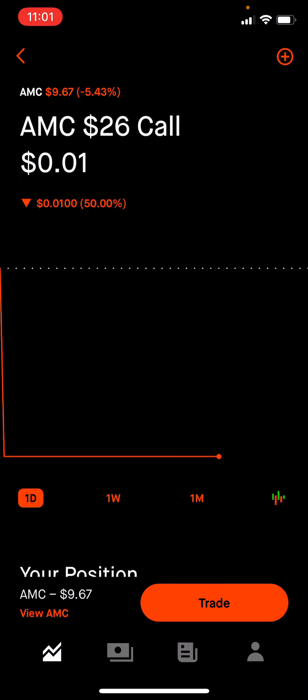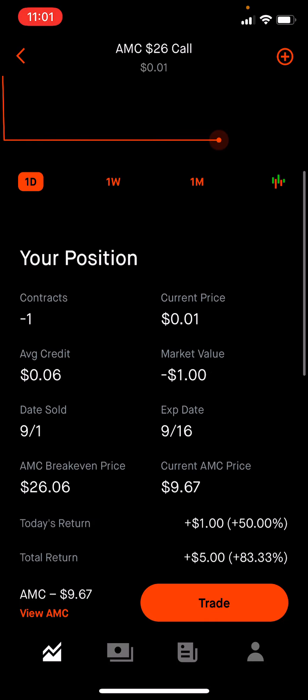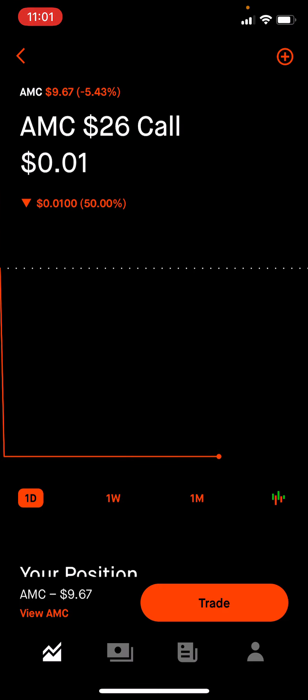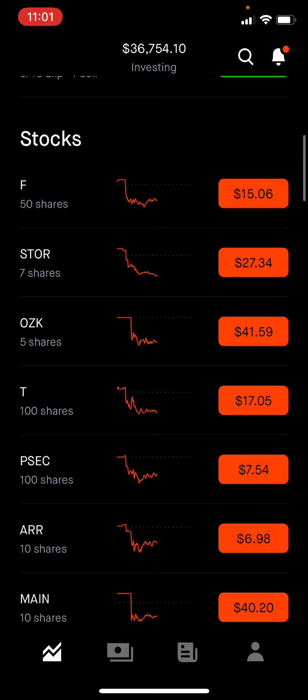The only option I have — I sold another AMC option for this week. I made $6 on it and now it's worth $1, which should expire worthless by Friday. So we make a little bit of money on options with AMC every week.